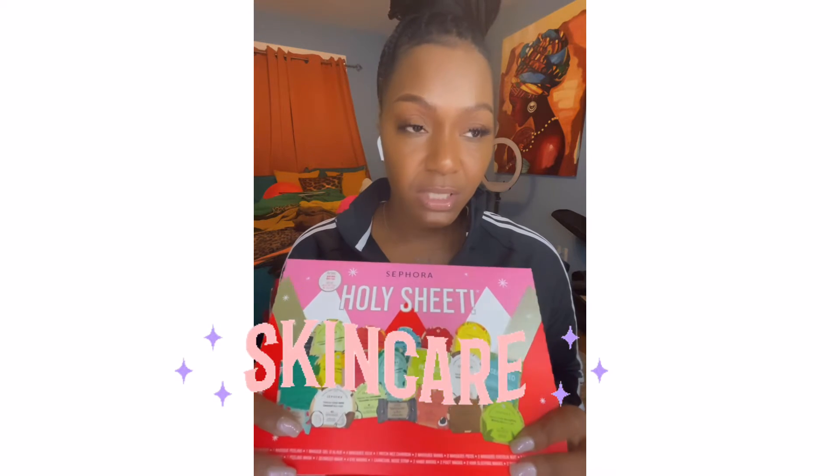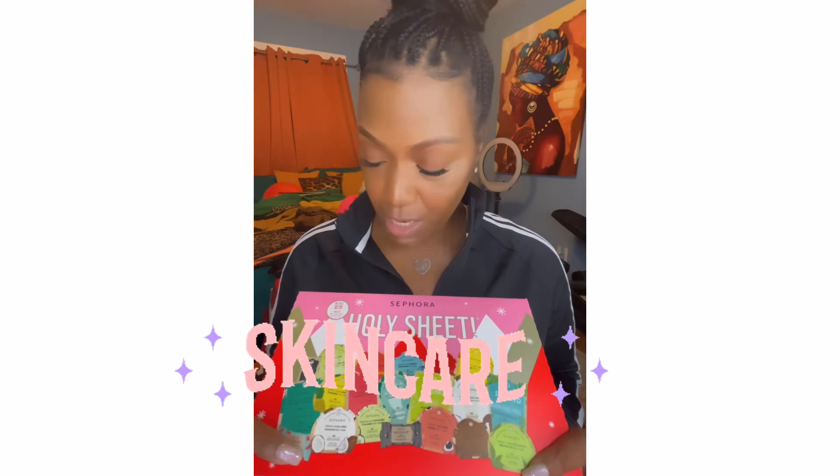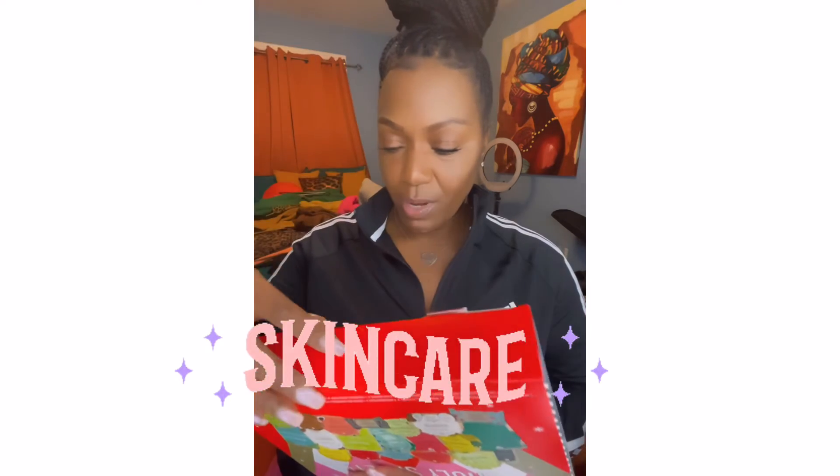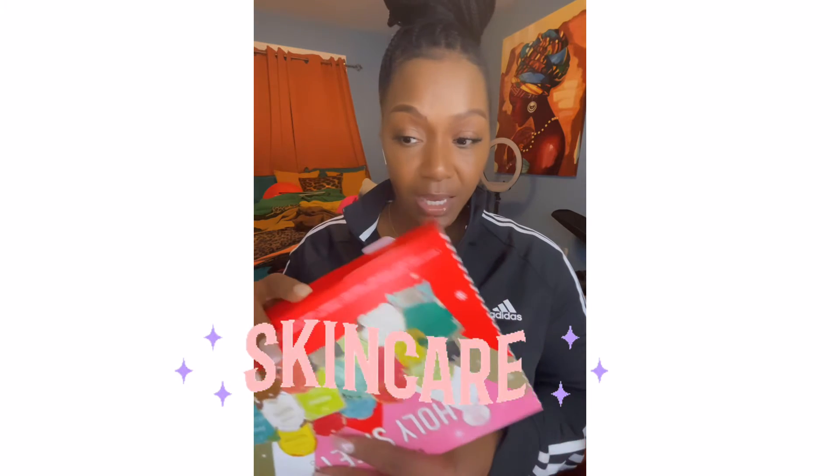I got this set for $48 and got $20 off — I was really excited about that. This was a holiday item, so it's not something they'll carry all the time. It was the last one and I'm glad I got it.